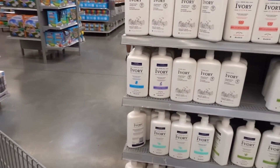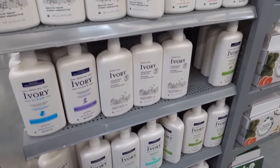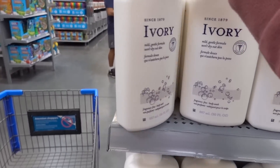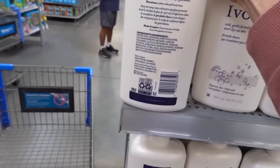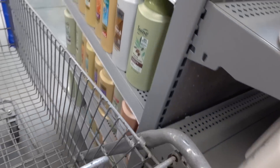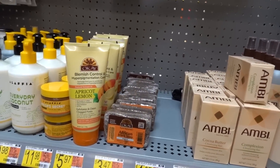Oh, Ivory came out with a fragrance-free body wash! Let me get out of this aisle.